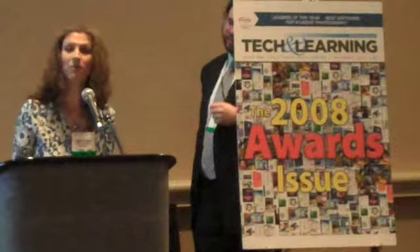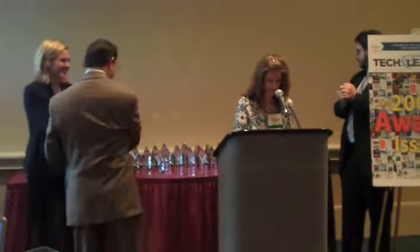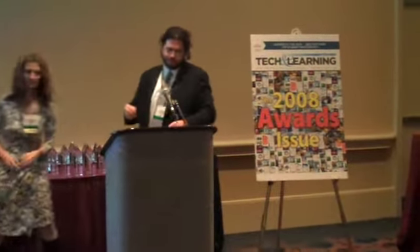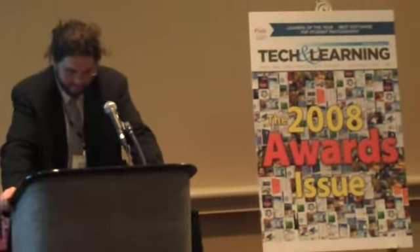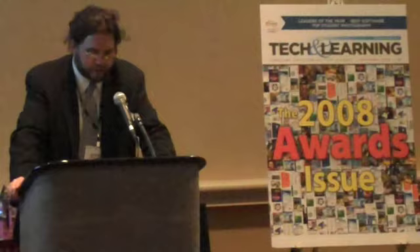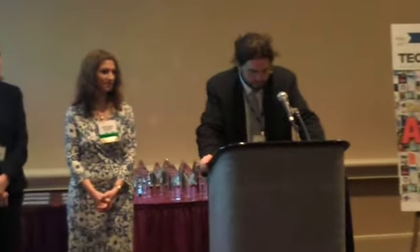Next up, we have Funds for Learning with their E-Rate Manager for applicants, which helps E-Rate users simplify their paperwork, track funding, and stay on top of deadlines. And next, we have E-PALS Classroom Match from E-PALS, Inc. One of the best features of this product, according to one judge, is the translator on all the email pages that allows students to communicate with others, surpassing any language barrier. E-PALS Classroom Match is an excellent way for students to make meaningful connections with others and work on projects of common interest. It is a cool product.